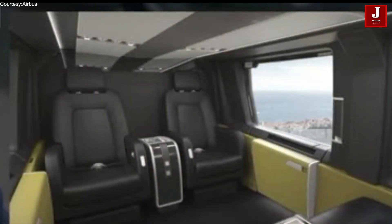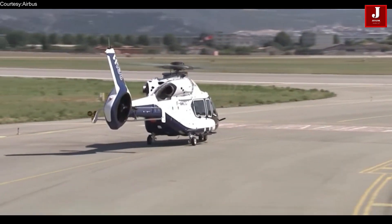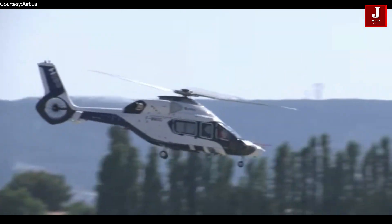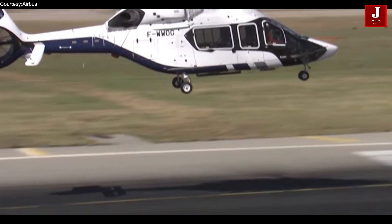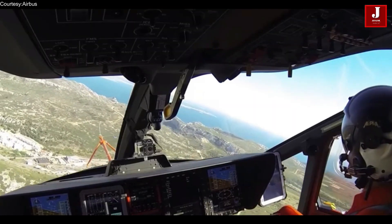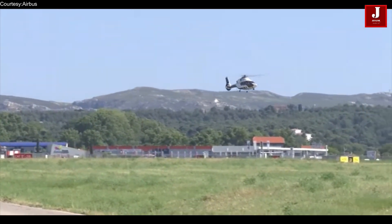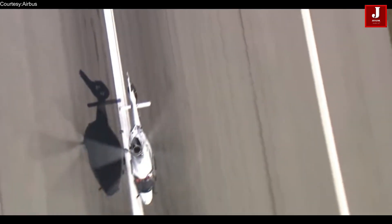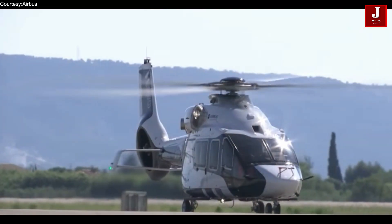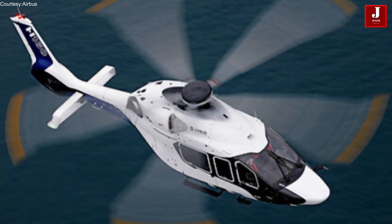Overall, the Airbus H160 is a truly innovative helicopter that combines advanced technology, superior performance, and exceptional comfort to create a new standard in rotary-wing aircraft. With its advanced rotor blade technology, digital avionics, and reduced environmental impact, the H160 is poised to revolutionize the helicopter industry and set a new standard for medium-sized helicopters.